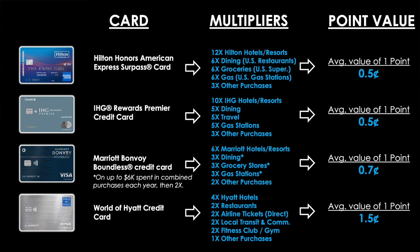Here's the first tricky part: 1 point in one program is not necessarily equal to 1 point in another. Here are the average values you can anticipate: Hilton points are worth around 0.5 cents each, same with IHG points. Marriott comes in at around 0.7 cents, and World of Hyatt at 1.5 cents per point. To level the playing field, we multiply these values by the category multipliers to get a cashback equivalent return on spend.